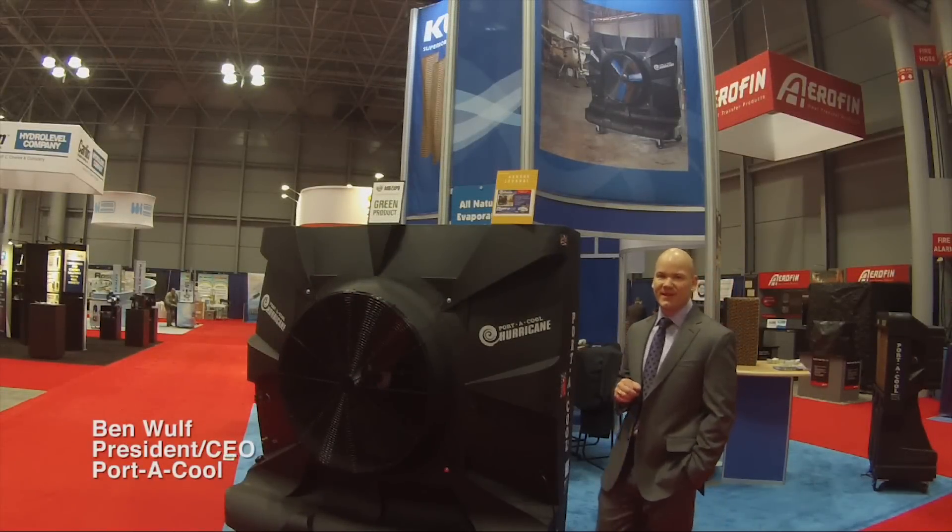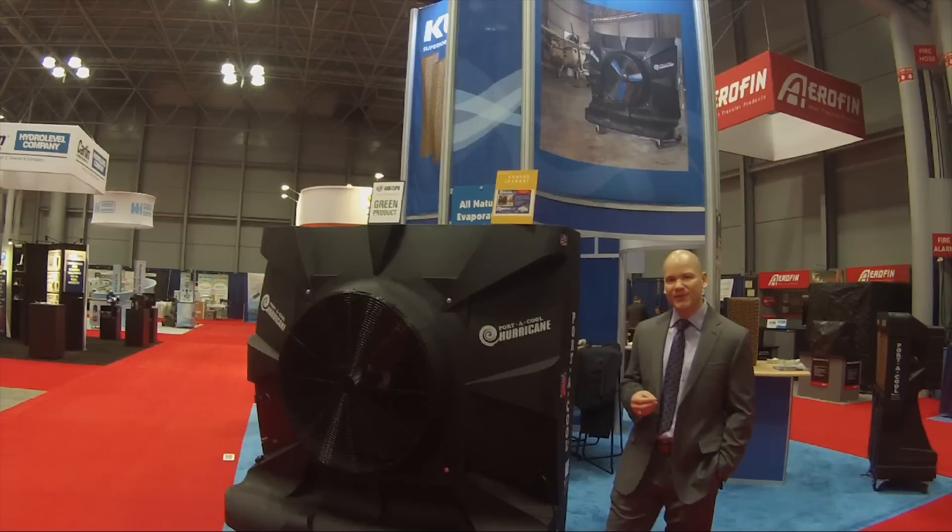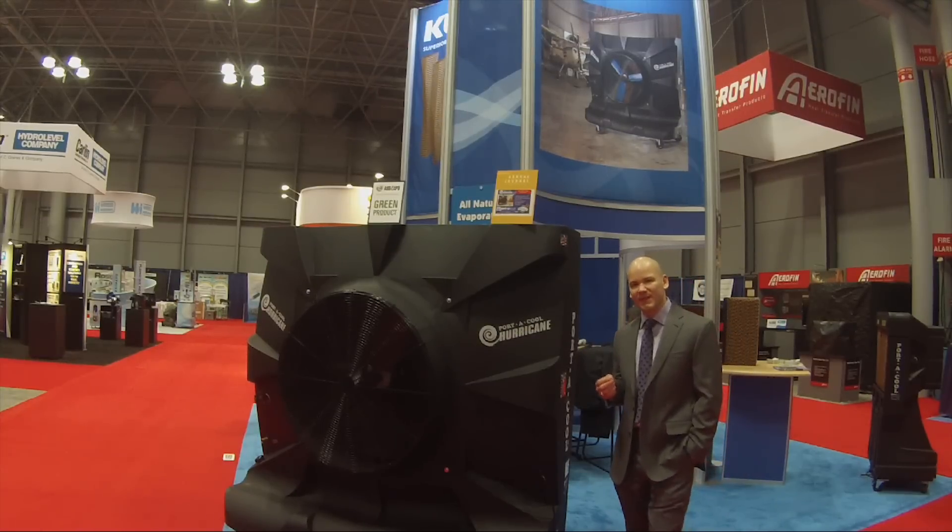Hey, Ben Wolfe here at New York City, the 2014 Accred Show. I'd like to invite you to come by our booth and see one of the newest members of the Portacool family.